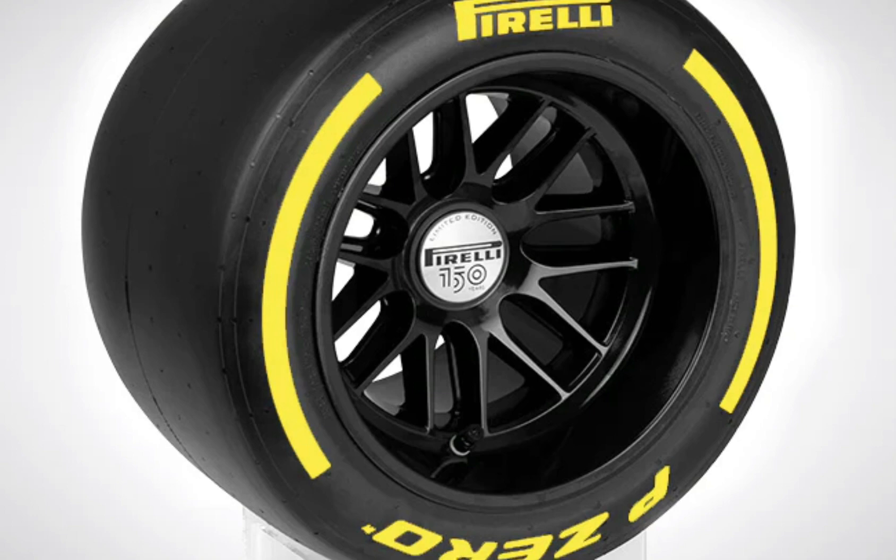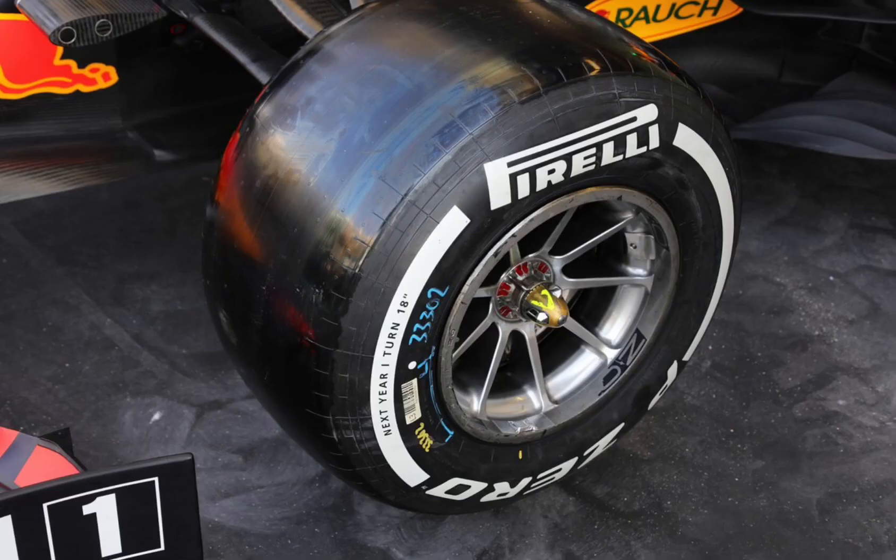The medium tyre was seen doing about 30 to 35 laps. Now this next tyre is the hard tyre — it's the hardest of the compounds, and it could do at the Netherlands Grand Prix about 35 to 40 laps, so it lasts the longest.